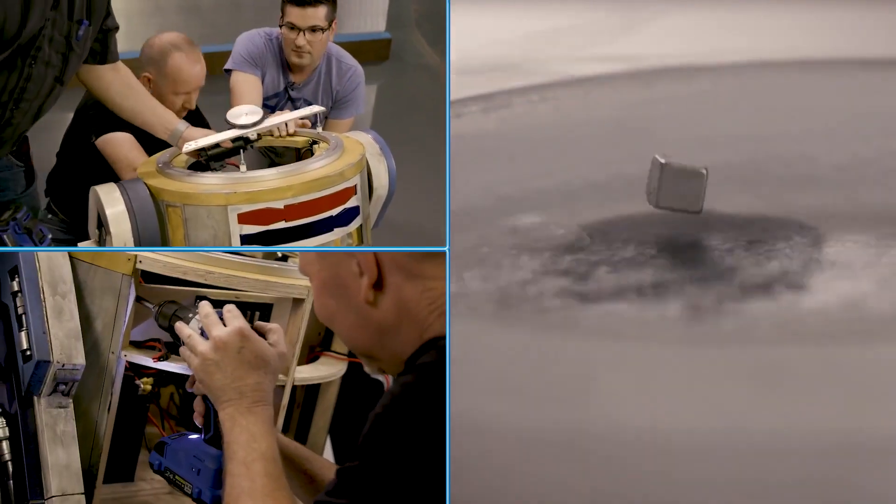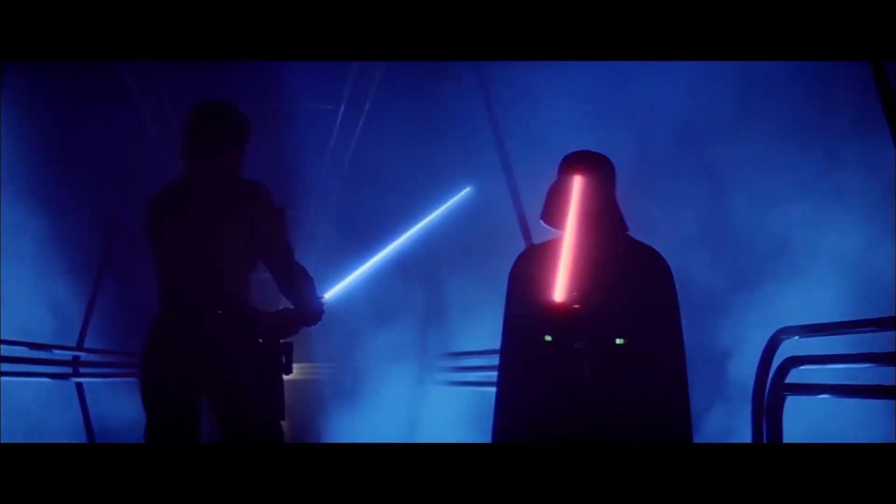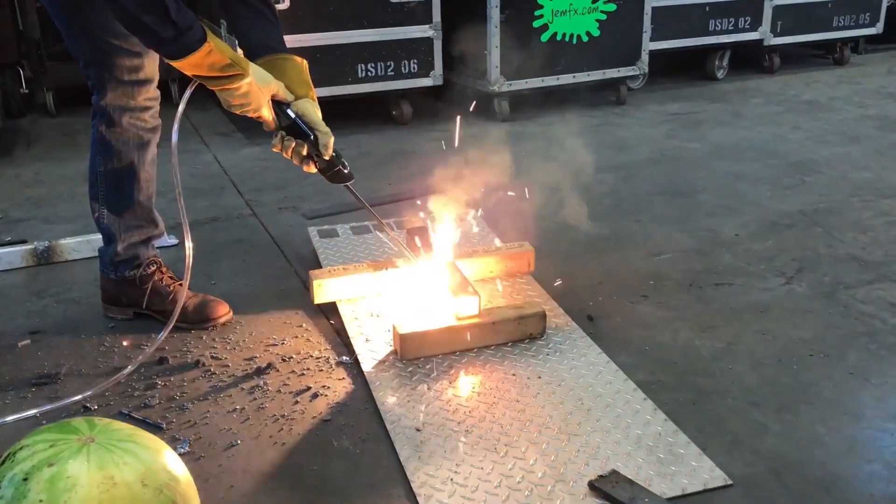We have our superconductor here. In the real world, lightsabers come in one color: blinding, white, hot.